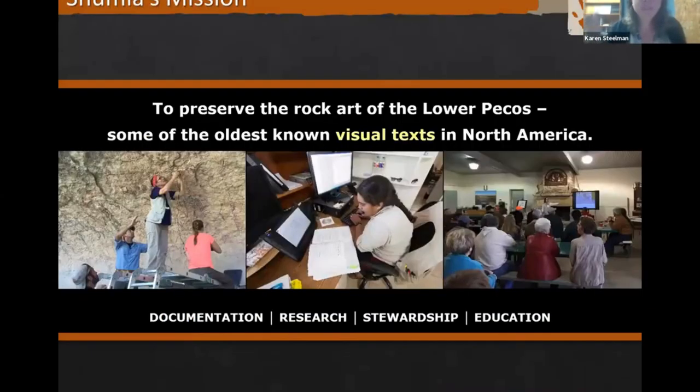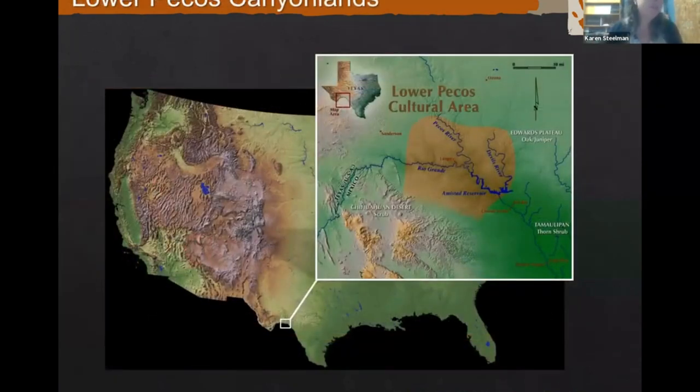For those who may not be familiar with us, we're a nonprofit research center. Our main mission is to preserve the rock art of this region, and we do that through documentation, research, stewardship, and education. We're located in Southwest Texas at the confluence of the Pecos River and the Devils River with the Rio Grande — about 30 miles west of Del Rio, Texas. We're mainly situated here so that we can do field work, work with the community, and study the rock art.